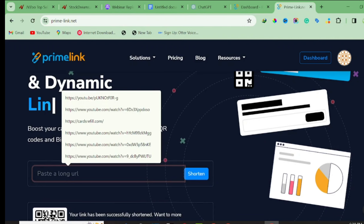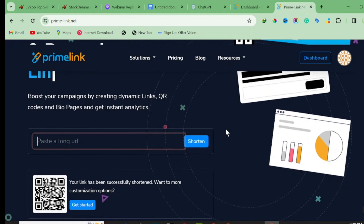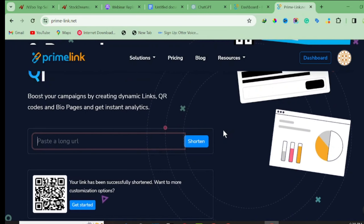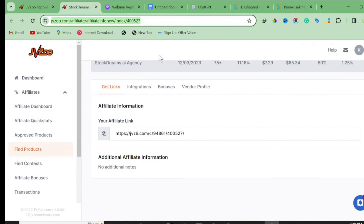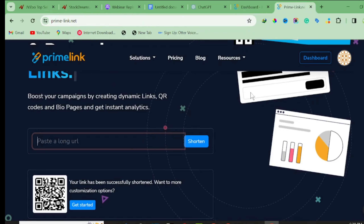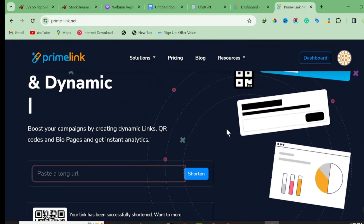Thanks to Primelink for sponsoring this video. This link shortener makes your URL more friendly and unique. One major advantage is that it allows you to track your visitors and see which country they're coming from. Also, if the product changes its URL path, you can edit it on this platform without having to update every website where you've posted the link. I'll drop the link to primelink.net in the description below.